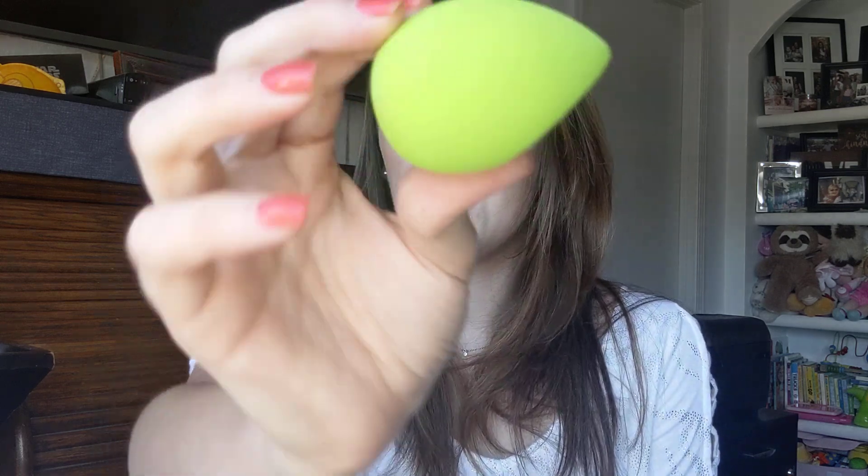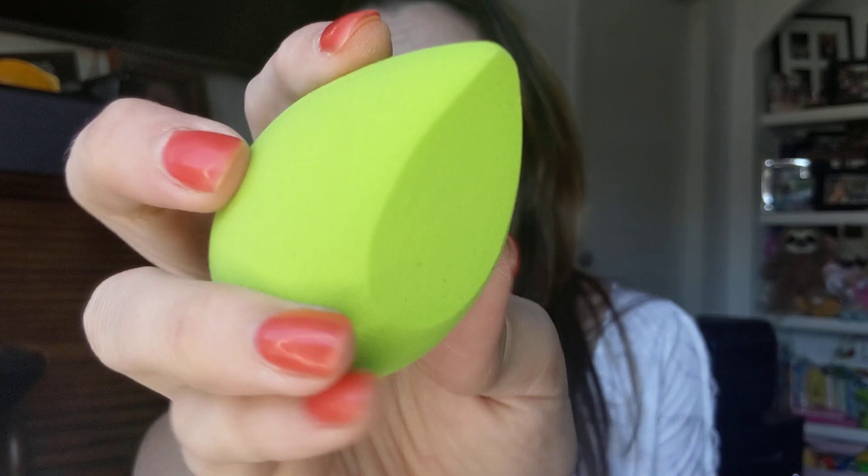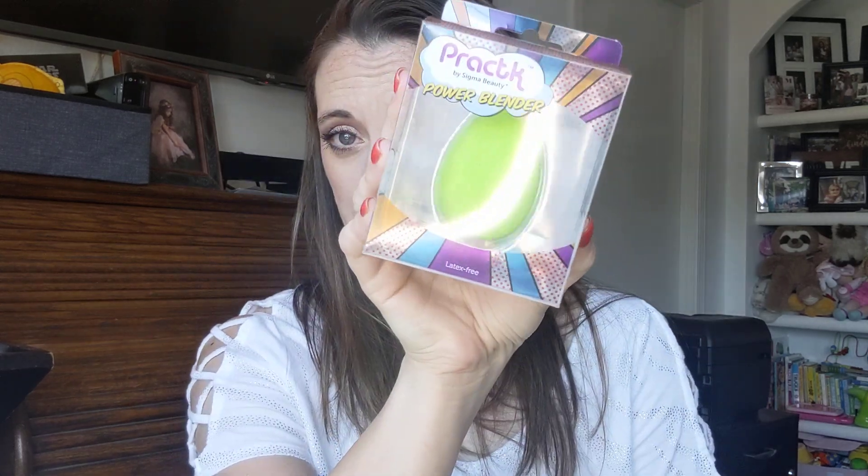The first thing I'm gonna pull out is a Pratik by Sigma Beauty power blender — it's just a beauty blender. I've never used this particular brand, but I know Pratik is Sigma's less expensive sister brand. It feels just like a regular beauty blender — got that flat edge. The material feels very similar. I looked online on Pratik.com and this sells for $9 — exact color, power blender, everything. That's a good deal if it's a good blender.